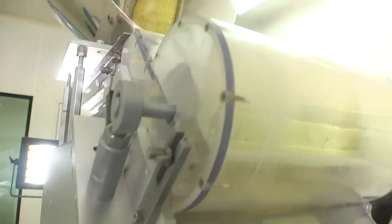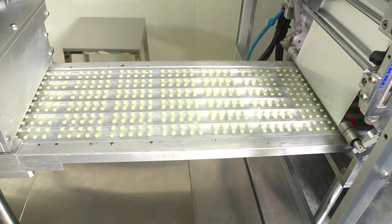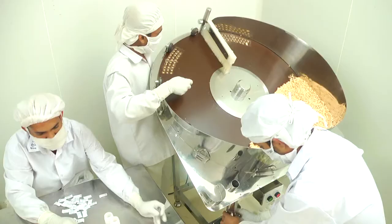ALU-PVC and ALU-PVDC blistering are possible. The capacity of the high speed machine is two to three hundred thousand pieces per hour. Tablet counting machine is available for container packing.